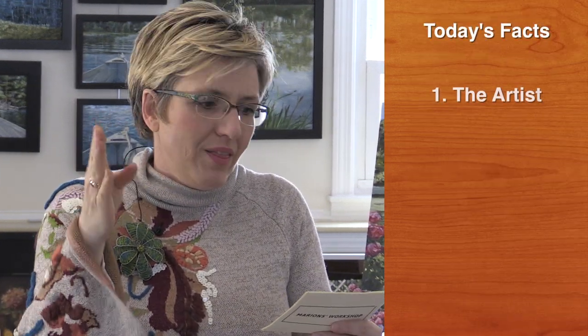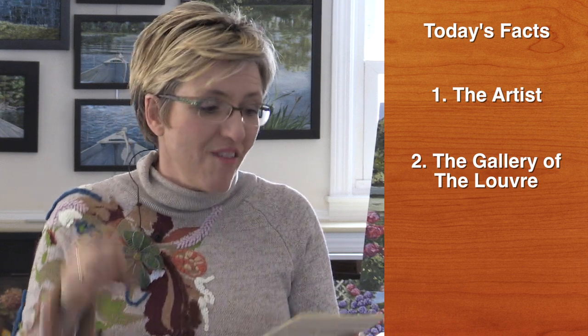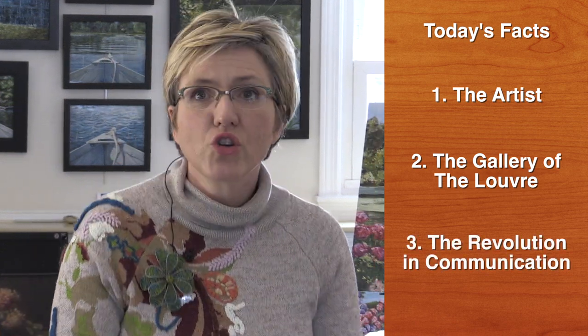Here are the three facts I'm going to talk to you about today. Fact number one: the artist. Fact number two: the Galerie of the Louvre. Fact number three: the revolution in communication.